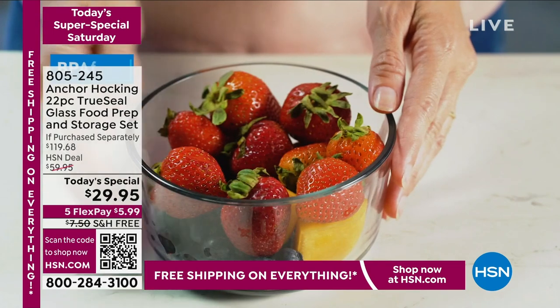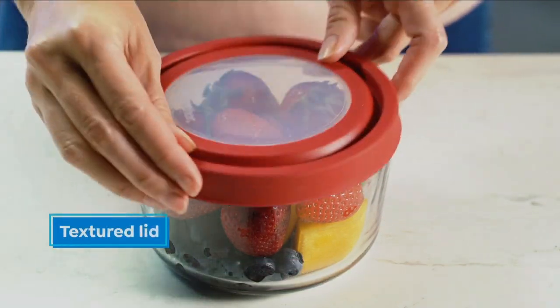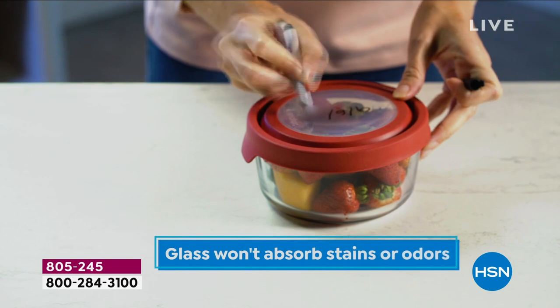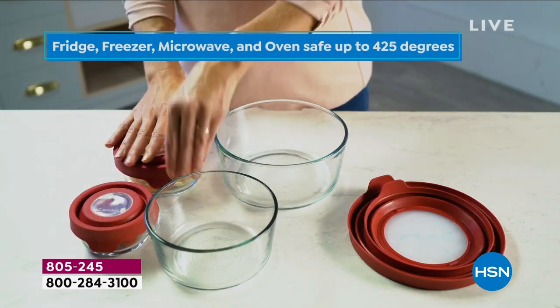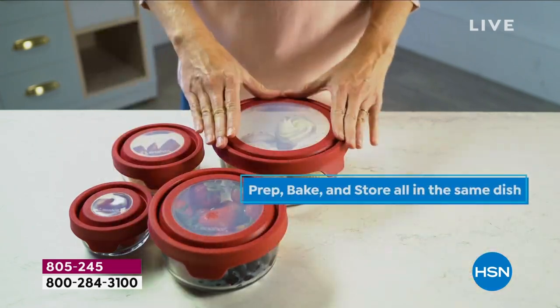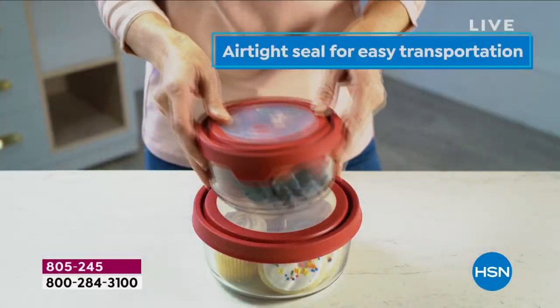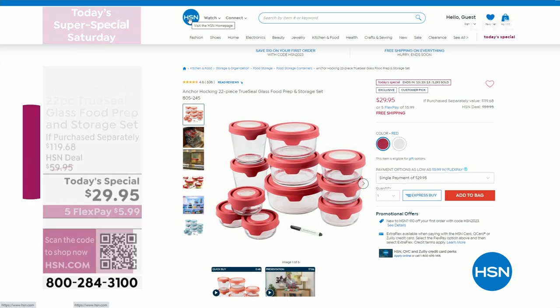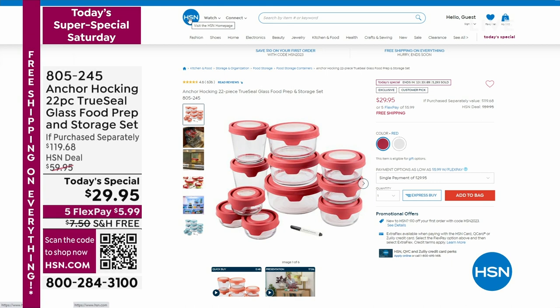And speaking of colors left, our Anchor Hocking is now down to one color. We have it only left in the red and we have the final 700. I actually expect this to completely sell out because I do not believe we're going to have enough for another presentation. So if you would like this — $29.95. Just the two three-and-a-half cup containers that we're giving you are worth almost $35 at retail. It is an incredible value. Don't forget, we've got that free shipping and handling as well.